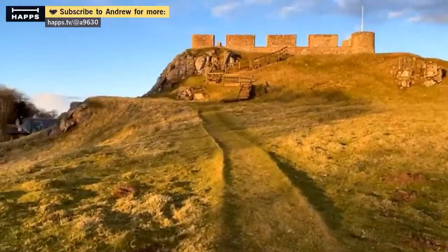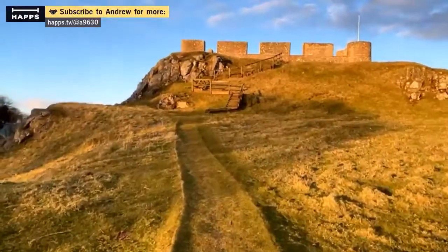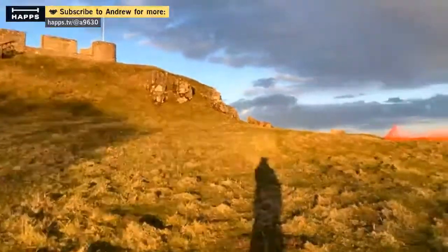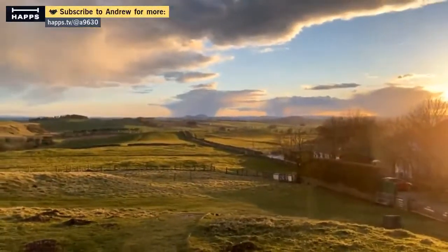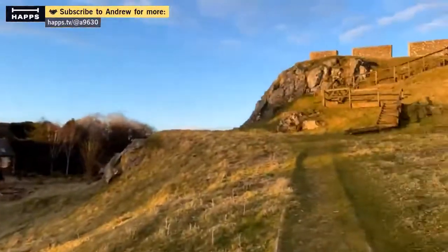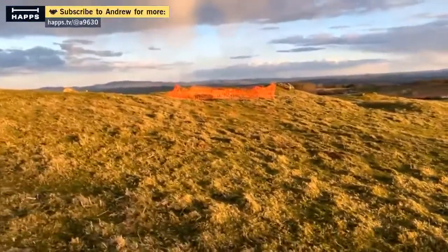So we're in the Scottish Borders. Welcome, everyone. I think there's an archaeological dig happening at the moment, which is nice. Might have a little look over there in a minute.